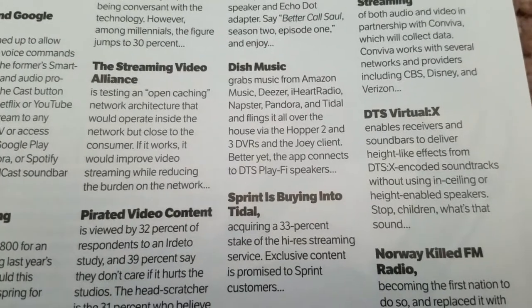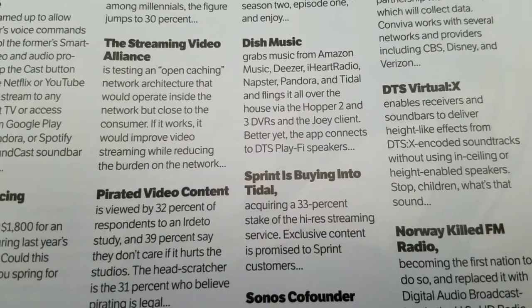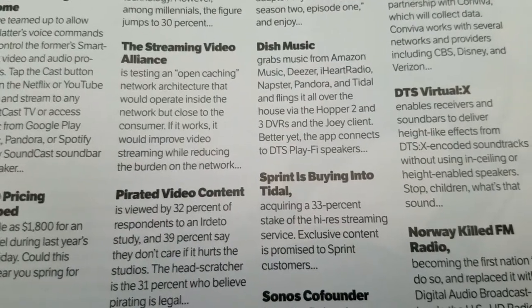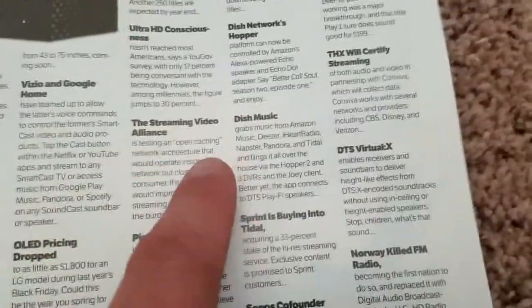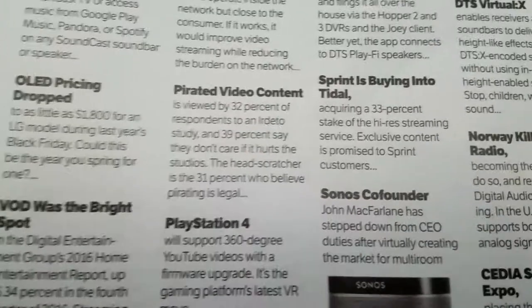Streaming Video Alliance is testing an open caching network architecture that would operate inside the network but close to the consumer. If it works, it would improve video streaming while reducing the burden on the network. That'll be good for people who are streaming all the time and have cut the cable cord, because it's going to be able to do it faster for less money.